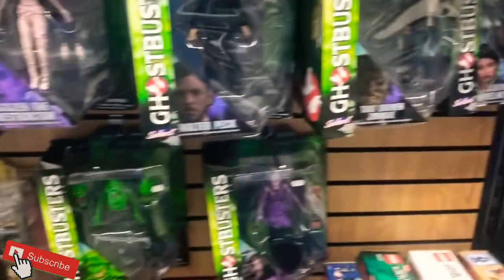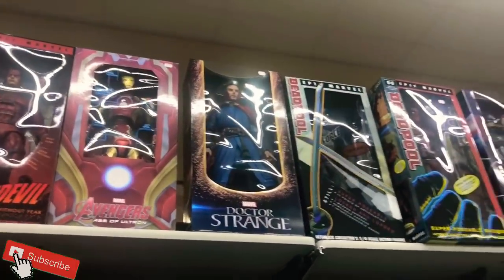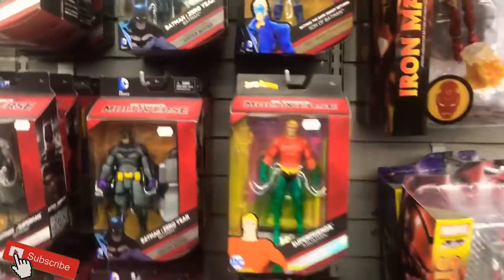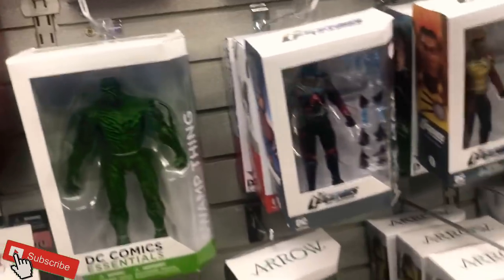Got some DC — that's Multiverse, some Diamond Select Ghostbusters, really cool. There's a Muppets, DC Direct — these are nice, definitely cool. The Colossus is great, 24 bucks, not bad for some of the larger figures. Nothing I'm looking for right now on Multiverse, but a lot of selection. This Swamp Thing is nice — definitely dig that.